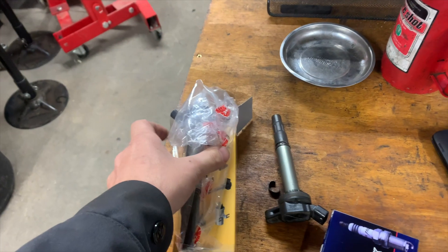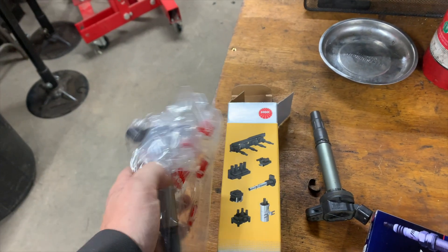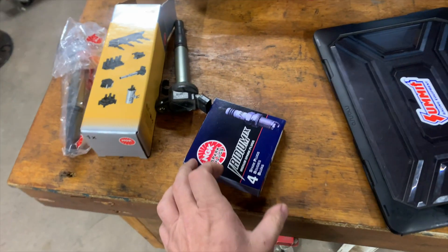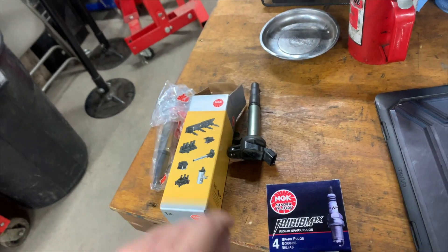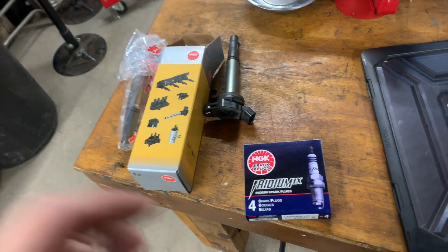We got a brand new NGK coil and a new set of spark plugs. We're going to put those in and recheck to make sure this thing's fixed.